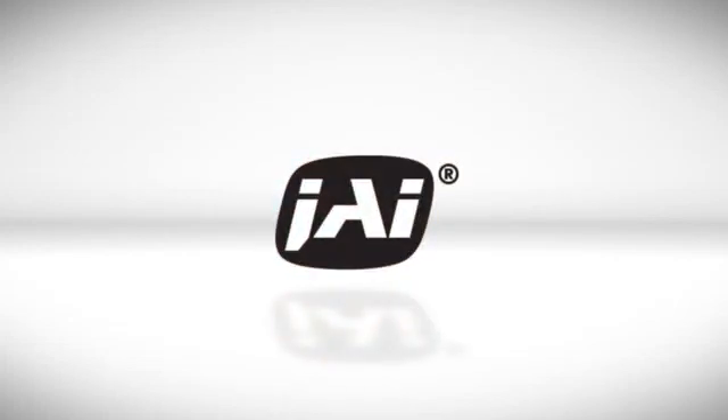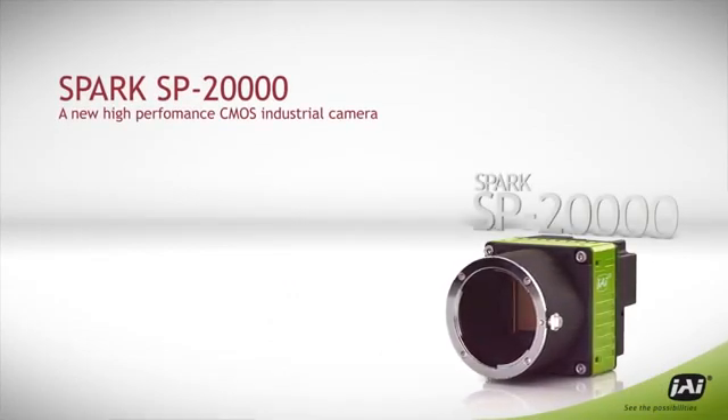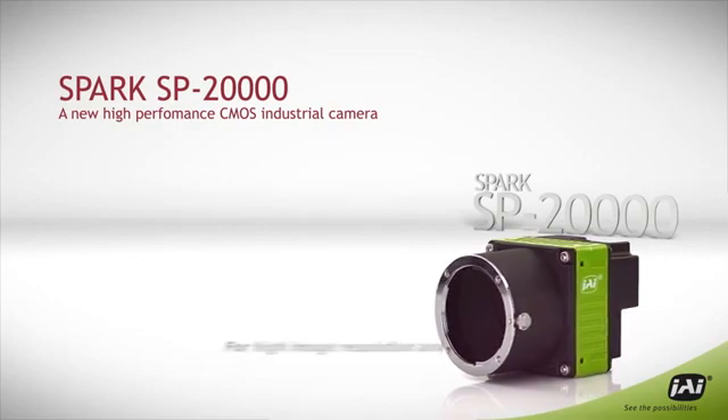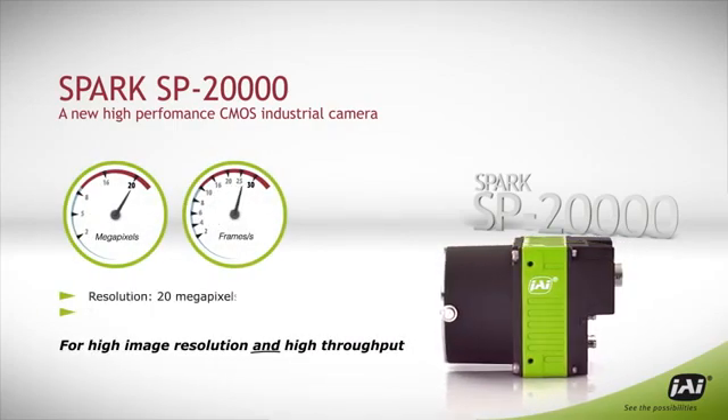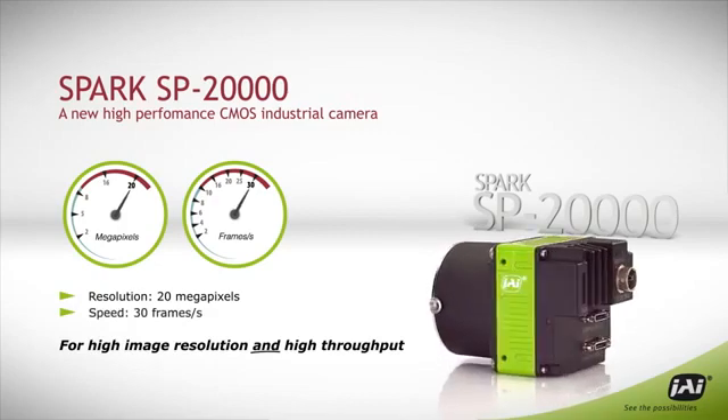JAI introduces the SPARK 20,000, a new high-performance CMOS industrial camera providing a remarkable combination of resolution and throughput: 20 megapixels at 30 frames per second.